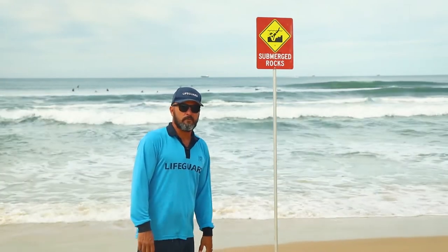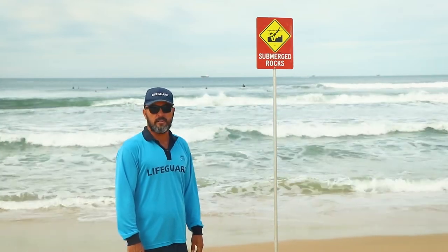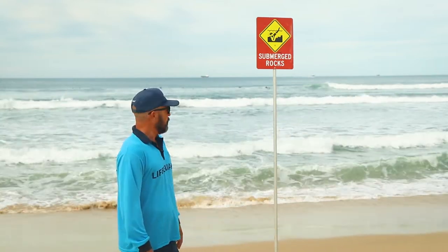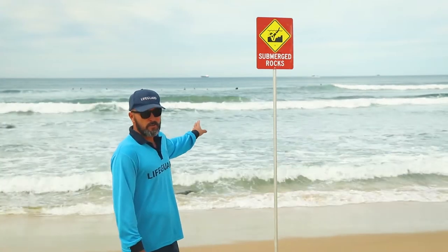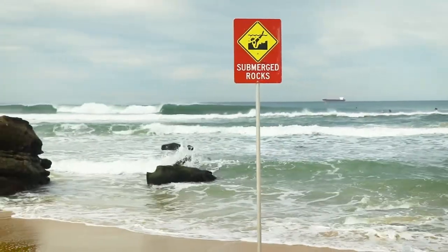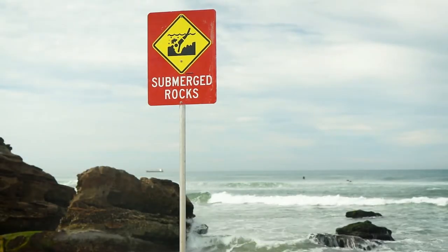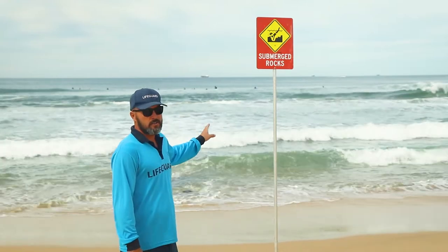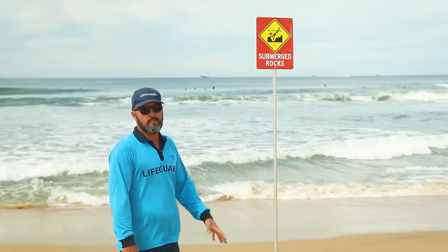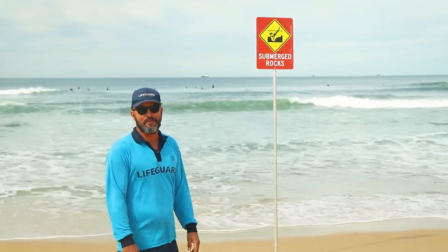We have signs that we erect during the day and might move around depending on swell and tide conditions. One of these signs is the submerged rock sign. As the tide runs out during the day and rocks start to pop up around the swimming area or in our patrol zone, we'll erect the sign to inform people that there are submerged rocks — and whatever you do, please don't dive head first into those submerged rocks.